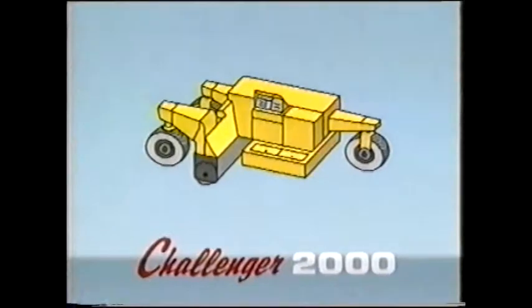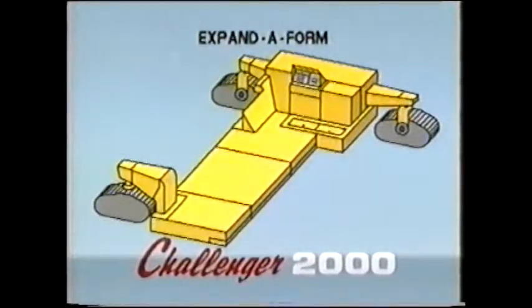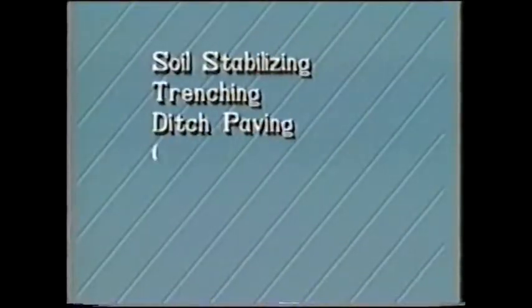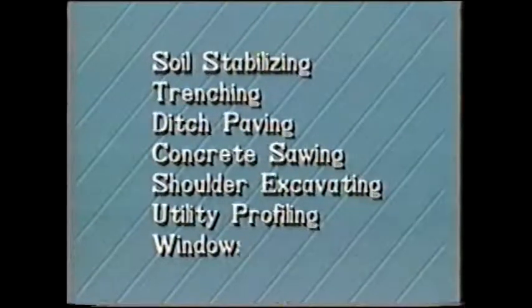The Challenger 2000 is a trimmer, but it's also a curb and gutter paver, a barrier paver, a sidewalk paver, and a street paver. It can also be adapted for soil stabilizing, trenching, ditch paving, concrete sawing, shoulder excavating, and utility profiling. It doesn't do windows.